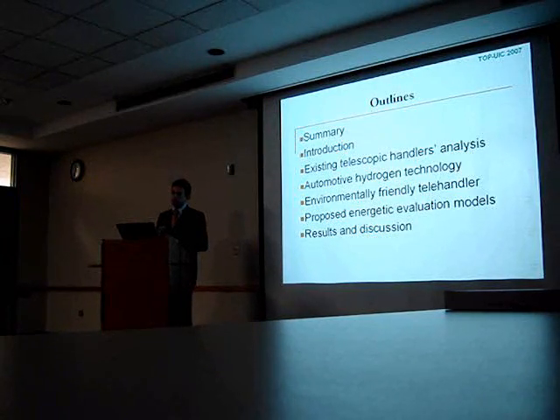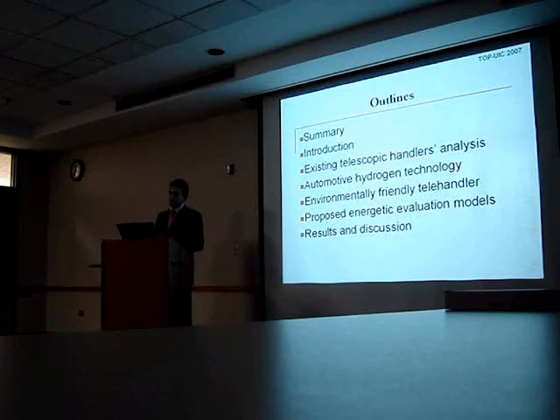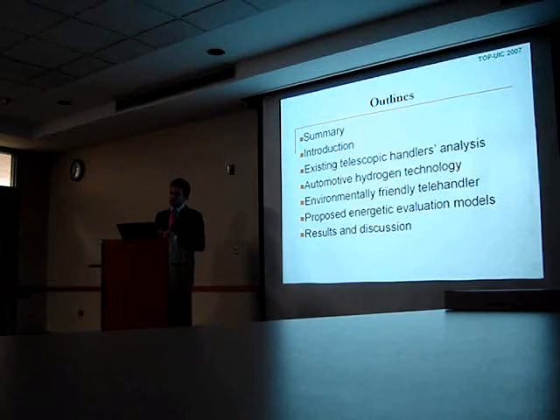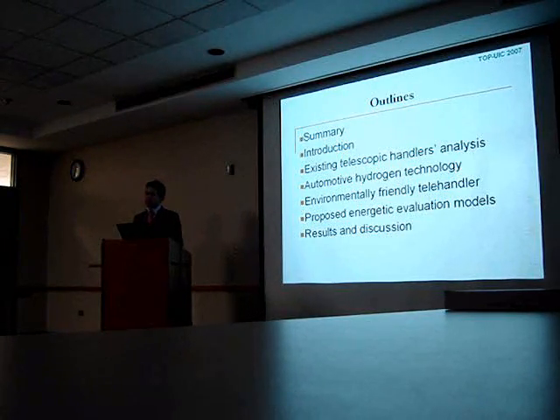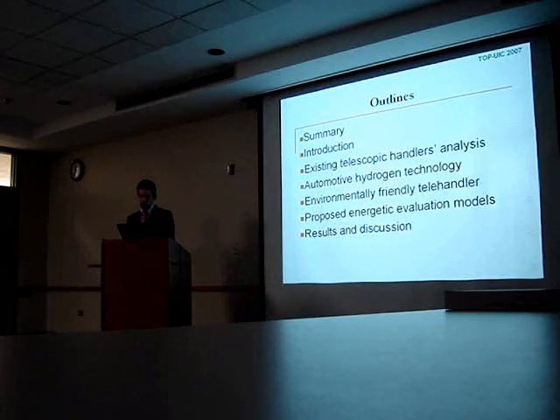We'll see an introduction about telescopic handlers, and we'll proceed with the analysis of the existing internal combustion engine powered vehicles. Then we'll have an overview of automotive hydrogen technology, because these interesting environmentally friendly solutions come from the automotive world. Then, joining these two ideas, we would conceive the first idea of an environmentally friendly design. I'd like to show you some interesting models I built to evaluate energetic balance and power management for this kind of electric prototype, and then we'll see the results of this work.